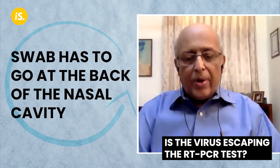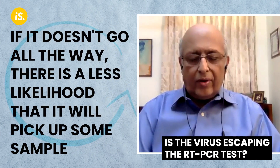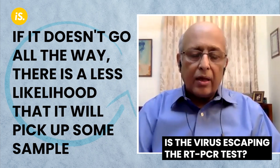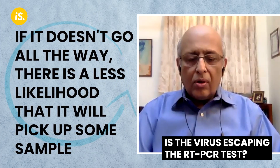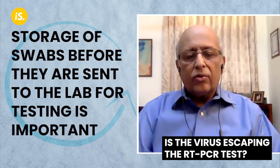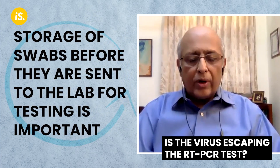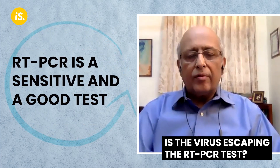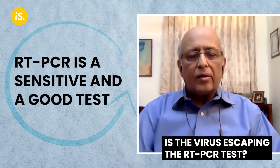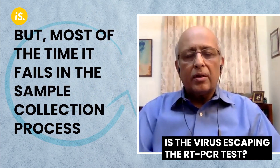The swab has to go all the way to the back of the nasal cavity. If it doesn't go all the way back, there is less likelihood it will pick up samples. Also, the way swabs are stored before they go to the lab for testing matters. There are many factors — PCR by itself is a very sensitive and very good test, but most of the time it fails because sample collection is improper.